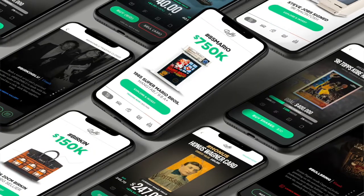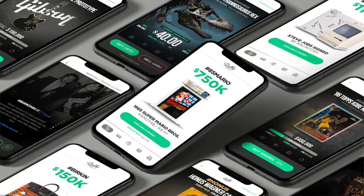Welcome back everyone to the Slabstocks Rally Report, sponsored by Rally. Rally is a platform that allows users to buy and sell shares of hundreds of collectible assets. If you missed our intro video from a couple of weeks ago, be sure to check it out to hear how Rally works.